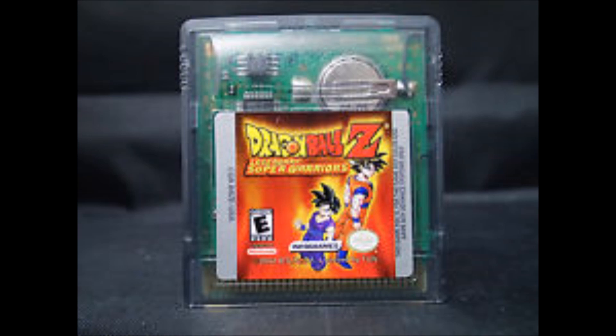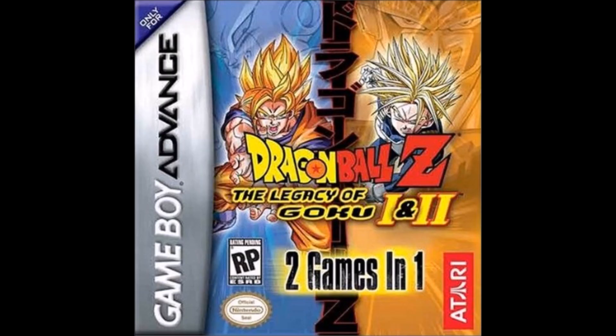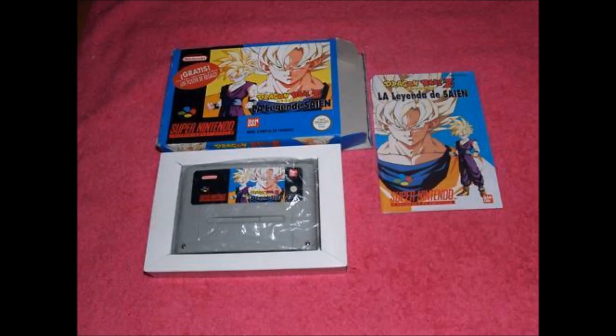The good thing about getting them to start off with is that they are becoming increasingly difficult to find in good shape, so it doesn't hurt to start there if you want to collect Dragon Ball Z games and get some rare stuff before it gets too expensive. So now we'll take a look at some rare PAL DBZ games.